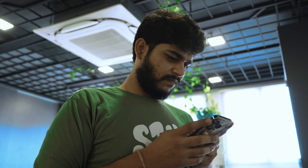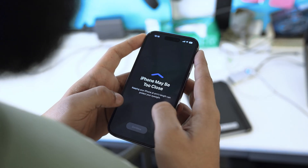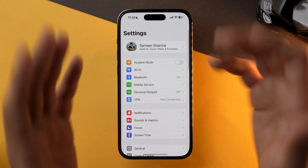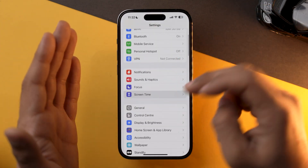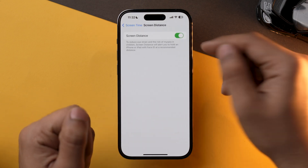iOS 17 came with a new feature called Screen Distance, which is quite helpful if you use it on a daily basis. But if you don't use it, I would recommend turning that feature off, as it requires sensors on your iPhone to calculate the distance between your phone and your face and then prompt an alert on your screen. To turn Screen Distance off, go into the Settings app, then into Screen Time, and here you will find the Screen Distance option — tap on it and toggle it off.